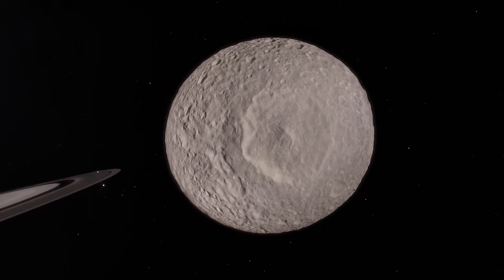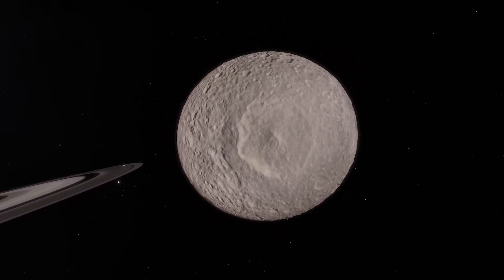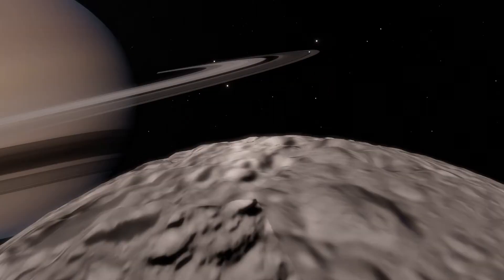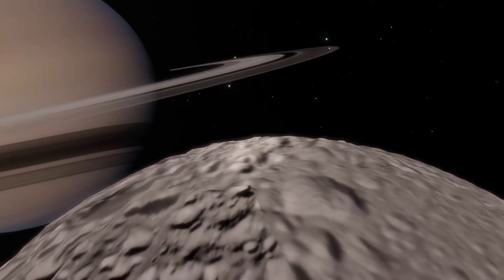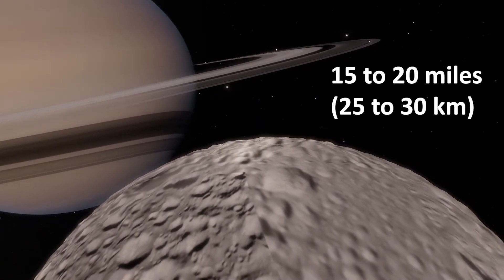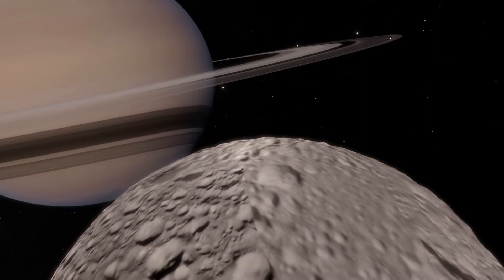Research suggests that Mimas has either a subsurface ocean or that its core is shaped like a football. If Mimas is hiding a liquid water ocean, it lies 15 to 20 miles beneath the moon's impact-battered surface.